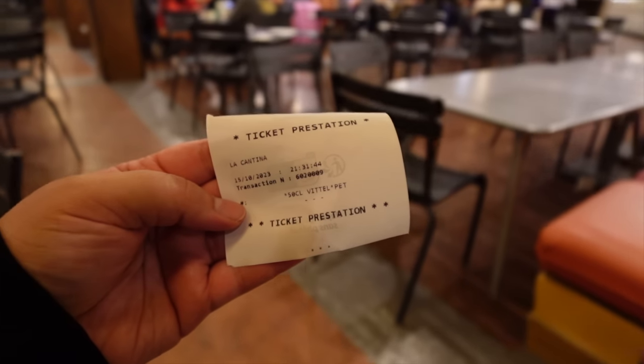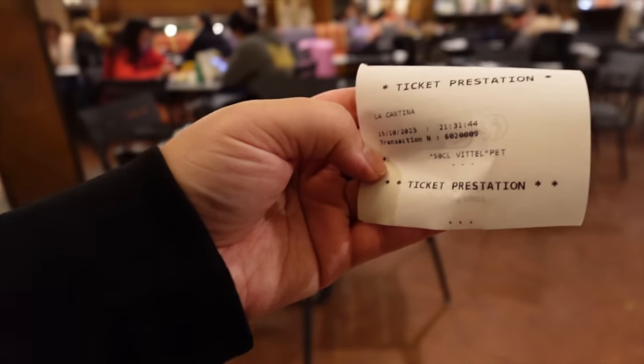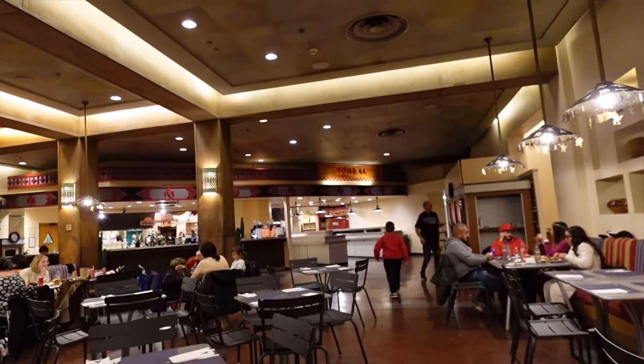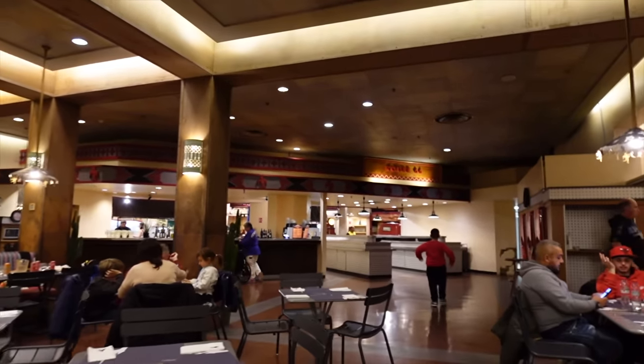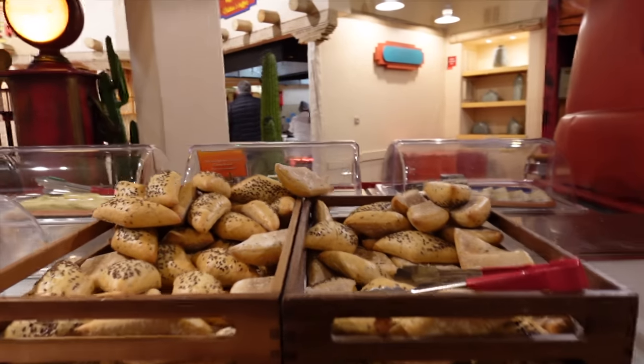We'll see how it is since I haven't been here in a few years. Also included in the price of the buffet — the 35 euros for adults — you get a soft drink or a bottle of water, which you collect yourself. Without further ado, let's have a look at the buffet, starting with the starters.